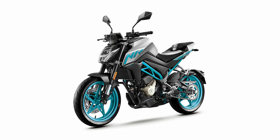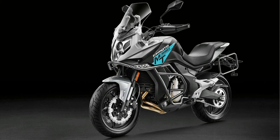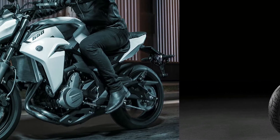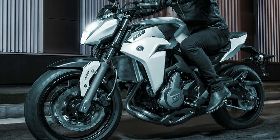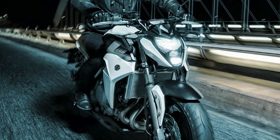The 300NK is priced at 2.29 Lakhs, the 650NK at 3.99 Lakhs, the 650MT at 4.99 Lakhs, and the 650GT at 5.49 Lakhs. The competitive pricing could very well give the bigger players a run for their money in the superbike category.